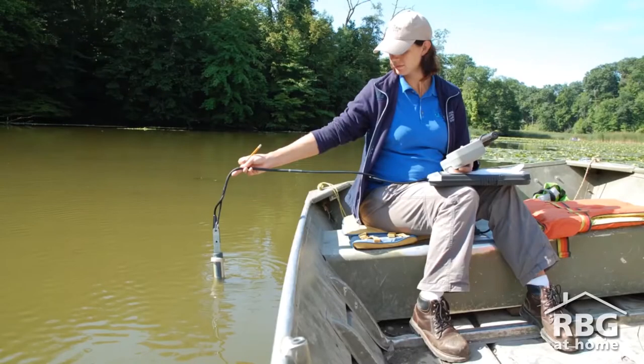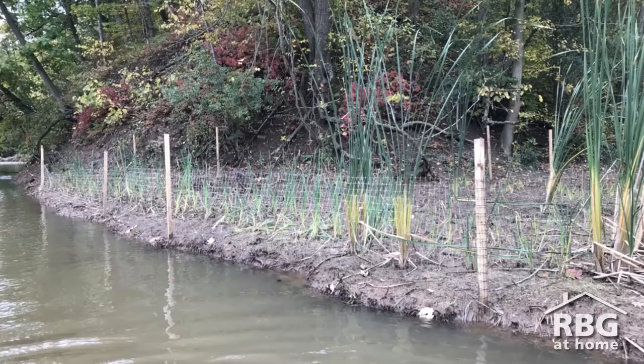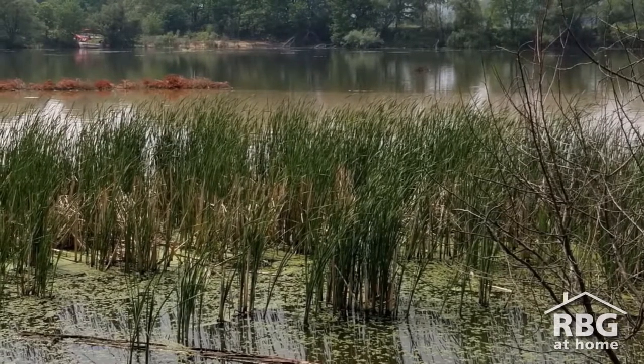Here at RBG we have a number of ecologists — these are scientists that study the environment — that work really hard at testing if the water is healthy and trying to restore the habitat here so that we can have good, healthy, clean water. Because while it's important that we do a lot of work to clean our water and keep it from getting polluted, a lot of the plants and the animals that live around here are going to do the same. Plants and animals here actually help keep our water healthy.